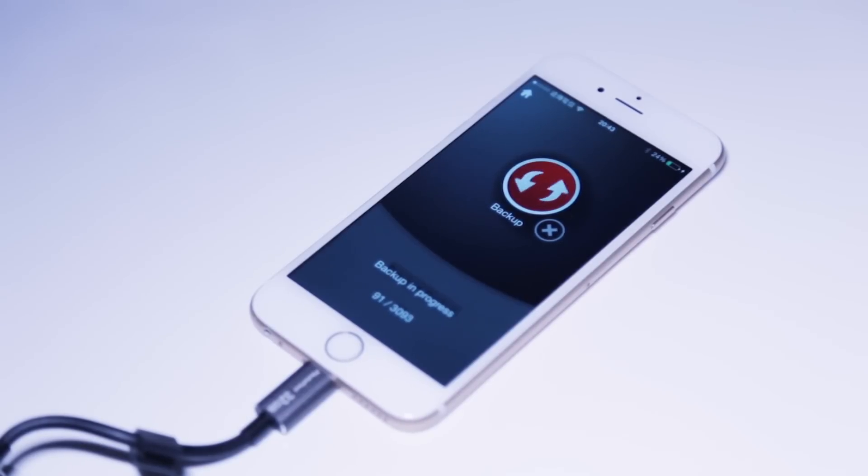By the way, while you charge your phone at night, the memory cable automatically backs up all your data for the day, so I can sleep easily, worry-free.